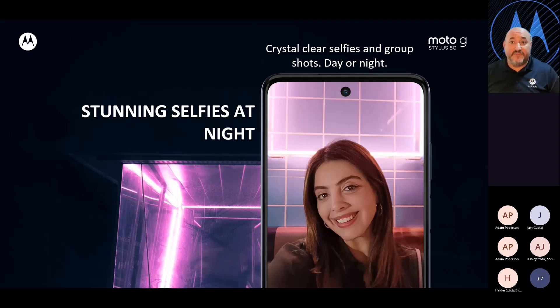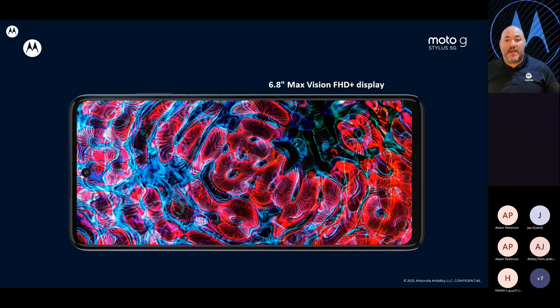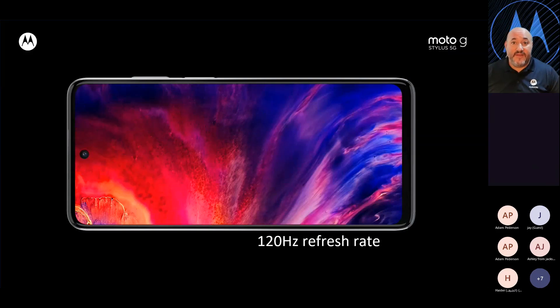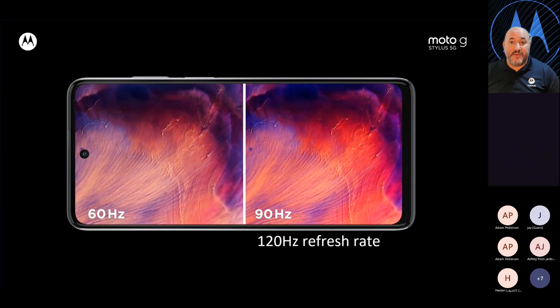There's a great 16-megapixel front-facing camera on the G Stylus 5G with automatic night mode, so whether you're taking a selfie at night or in the club, it's still going to look great. Optical image stabilization means you have a floating lens that keeps pictures and video clear whether you or your subject are moving. This is all on a 6.8-inch Max Vision FHD Plus display with a 120Hz refresh rate — increased from last year's 90Hz. So as you're watching videos, playing games, or switching apps, you're going to have a fluid experience.